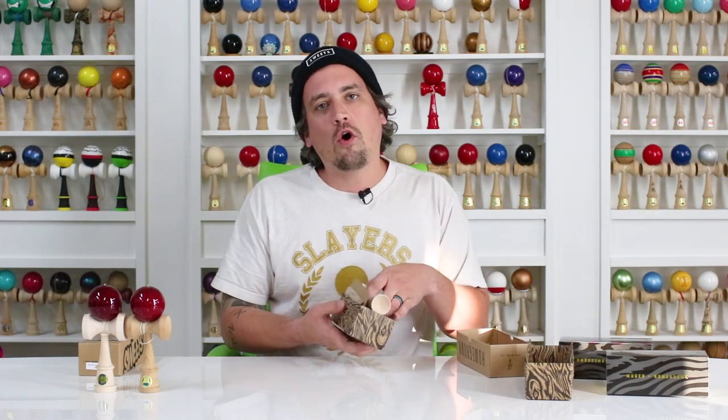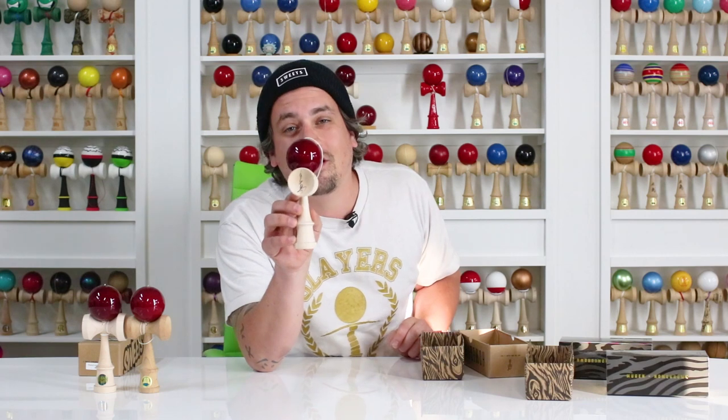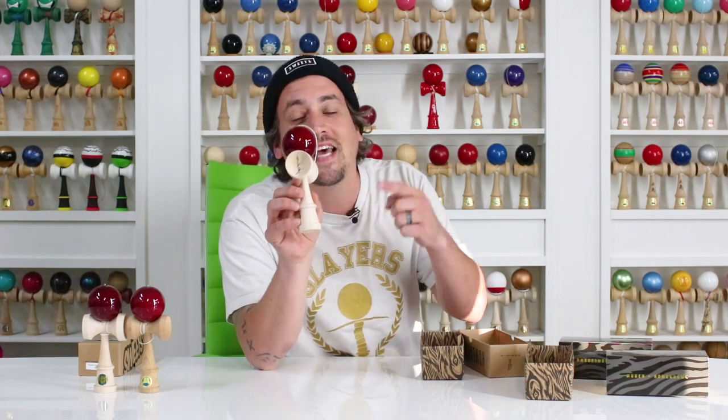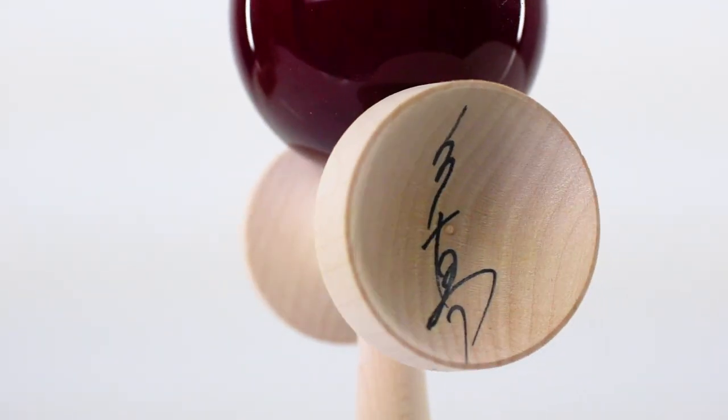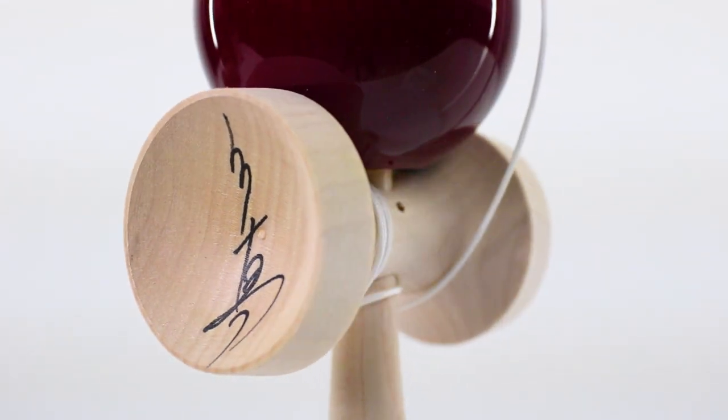If you need another reason — the first 20 people to order the new Mugen is going to have the signature of Kazuma Iwata himself. He signed a very small amount, and if you're one of the first 20 buyers of the new homegrown Mugen CoLab, you're going to get one.